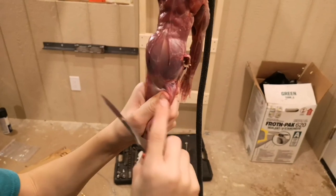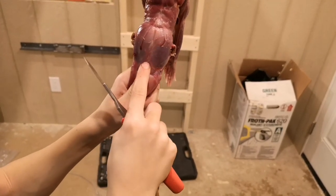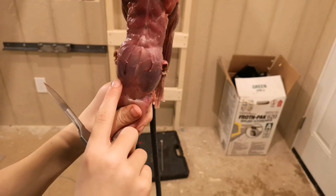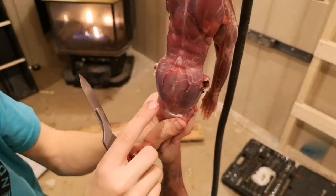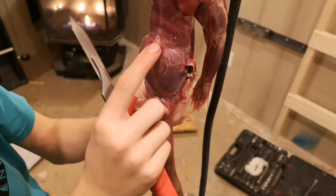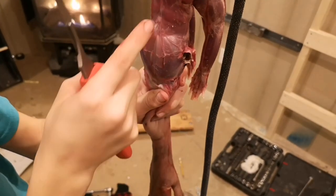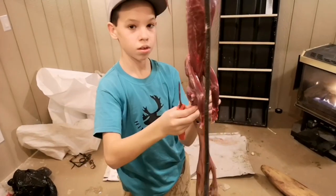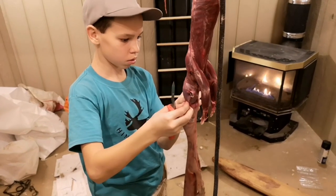I can tell it's an adult male by where the bacula meat comes together — it comes together kind of mid-skull right here. If it's a juvenile, it doesn't come together at all. If it's a juvenile male, it'll come together at the very back of the skull. If it's an adult female, it will also come together at the very back of the skull like a juvenile male. If it's a juvenile female, it won't come together at all — there will be a big gap on the skull. From a conservation angle, it's important to be able to age your marten and get a handle on what you're catching. A lot of juveniles don't make it their first winter anyway, so catching juvenile males doesn't really hurt your population.